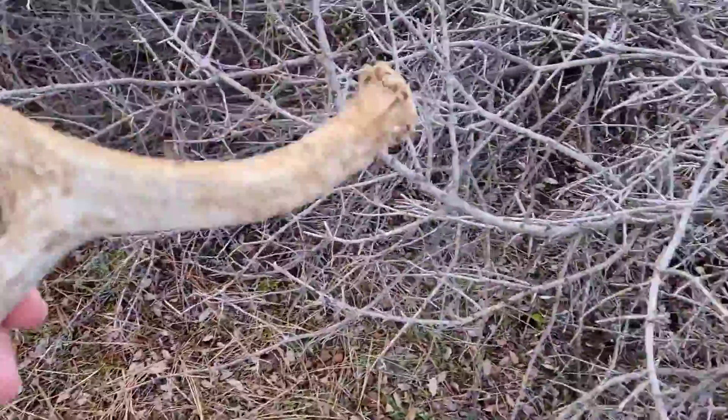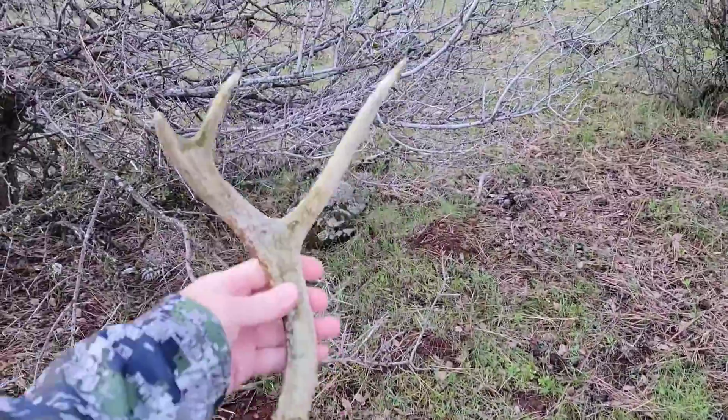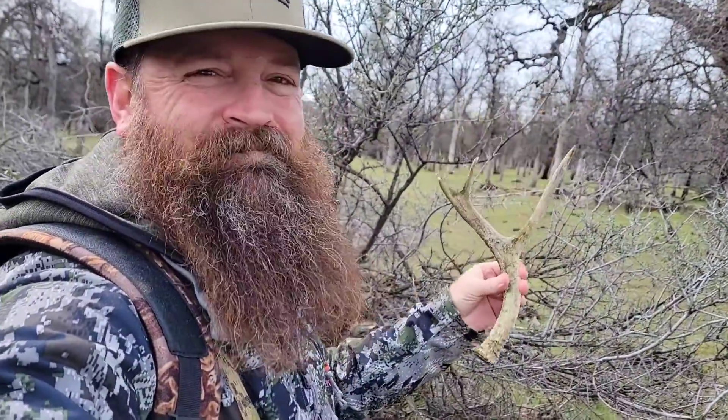Oh yeah. Old crusty. Well, it's something — better than nothing. Alright, keep looking.